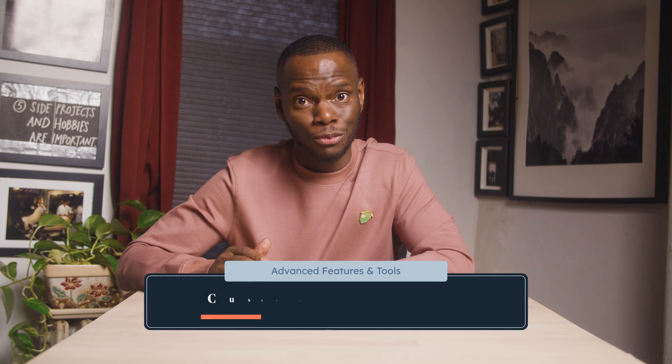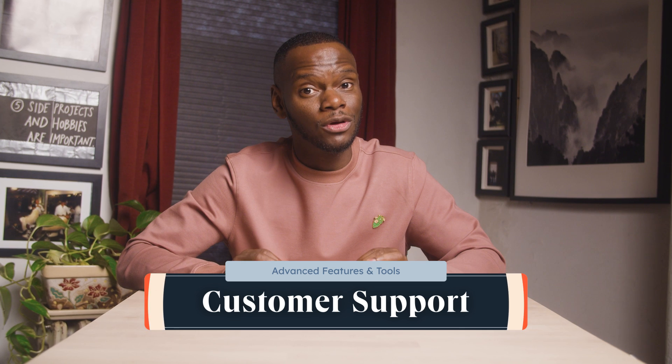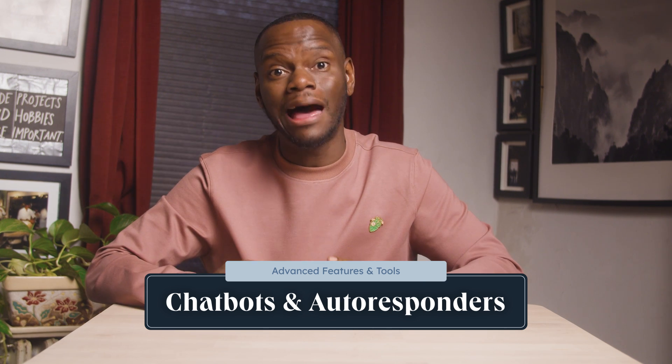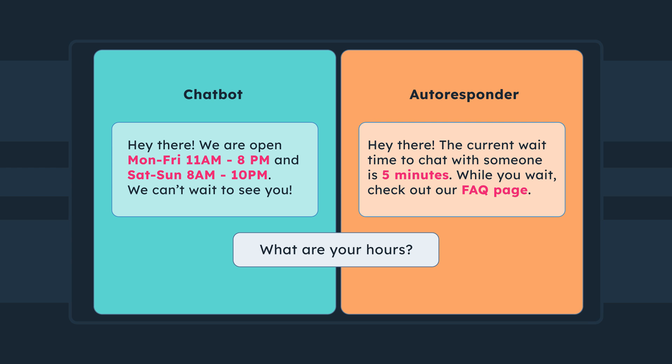Customers don't want to wait to hear back from you. As a matter of fact, they expect an almost immediate response. A study revealed that 71% of people surveyed want to speak to companies in real time. WhatsApp chatbots and autoresponders are the way to go — they're cost-effective, allow you to reach more customers at the same time, and increase your ability to respond quickly. Chatbots handle immediate replies to common questions, while autoresponders manage customer expectations when live agents aren't available by providing guidance and information about expected response times.